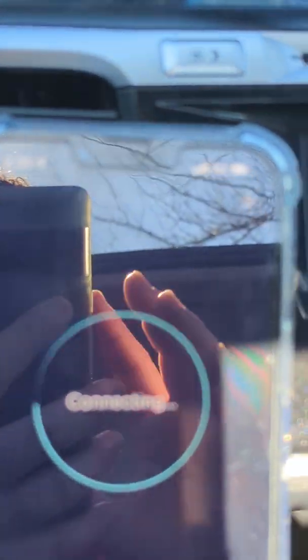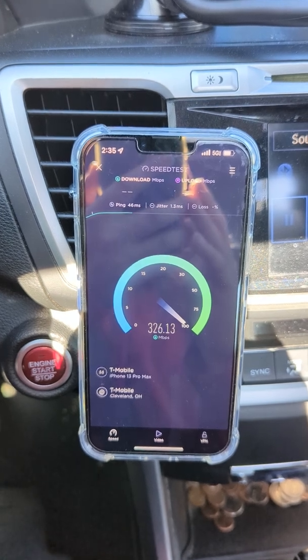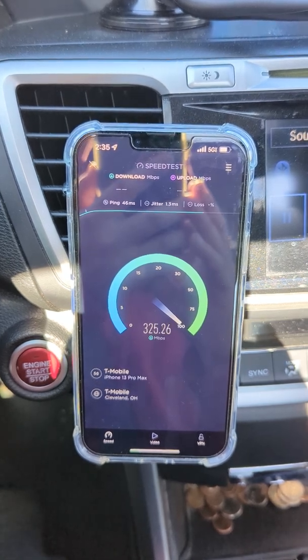So do we have 5G UC? Indeed we do. Alright, so 46 ping, 1.3 millisecond jitter.